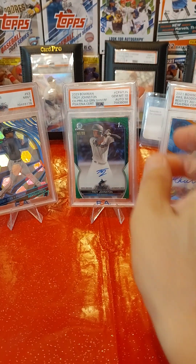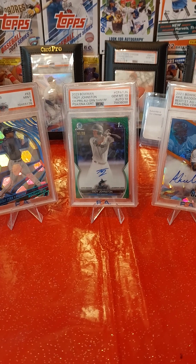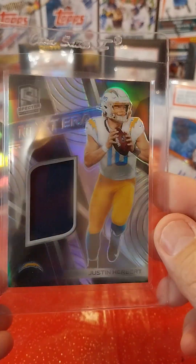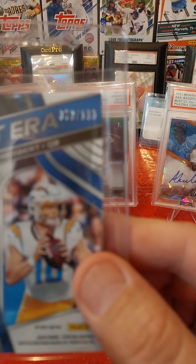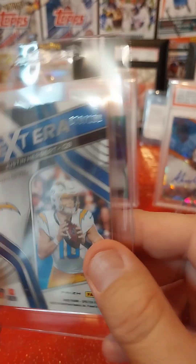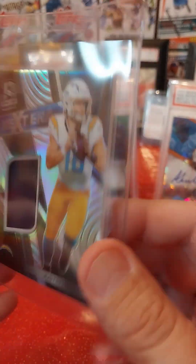Let me show you what I'm going to actually send in to PSA. This is a 2020 Spectra Nextra patch of Justin Herbert rookie card with the silver refractor on it. It's numbered to 199 — number 70 of 199. It's a patch card, so probably a PSA 9, but we'll see.